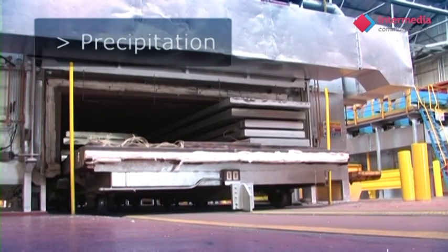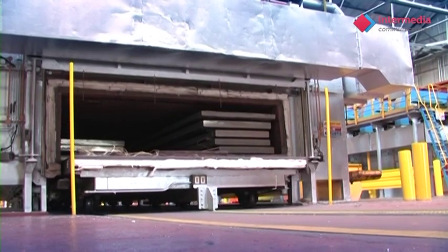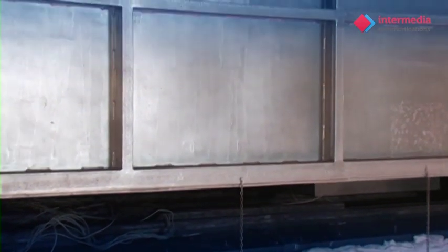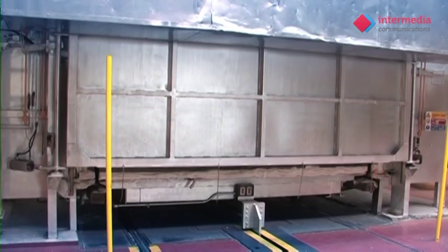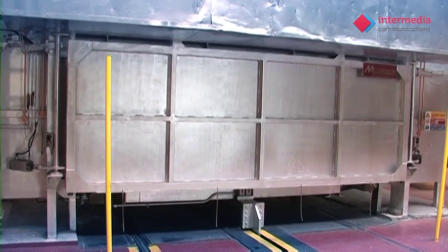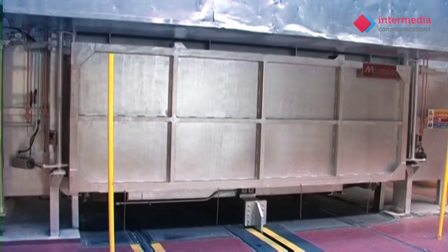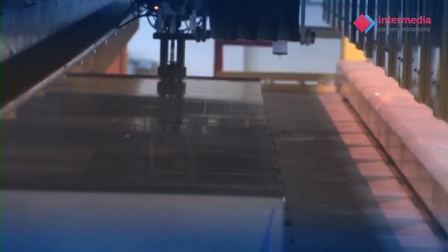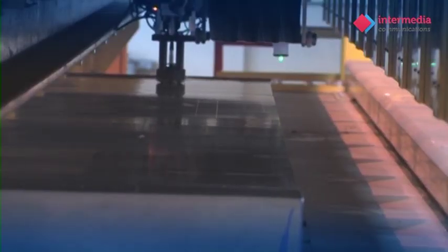To complete the heat treatment process, the plate undergoes a further controlled heat cycle in ageing furnaces. The plate will then be subject to a conductivity scan if required, which tests the plate for uniformity of the heat treatment.